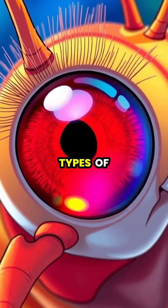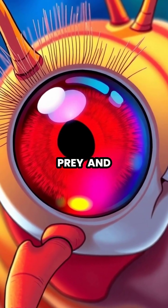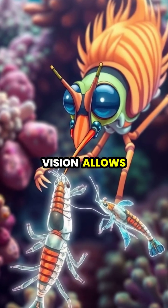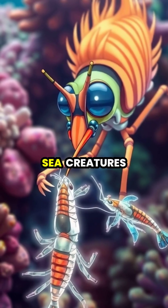Their eyes can also detect different types of polarized light, helping them spot transparent prey and communicate with other mantis shrimp. This extraordinary vision allows them to spot camouflaged prey that would be completely invisible to other sea creatures.